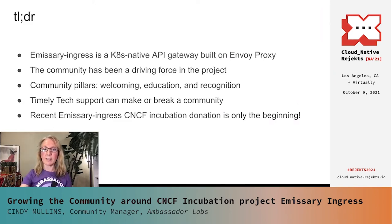To start, I'd like to touch briefly on Emissary Ingress, talk a little bit about its history and how the community has driven this project and been instrumental to its success. I'll explain our community pillars of outreach and welcoming, education and recognition, as well as talk about how we do tech support. The tech support piece is the key point of my presentation today, as I believe we have a slightly unique approach to this. And lastly, I'll explain our forward-looking collaboration with the CNCF.